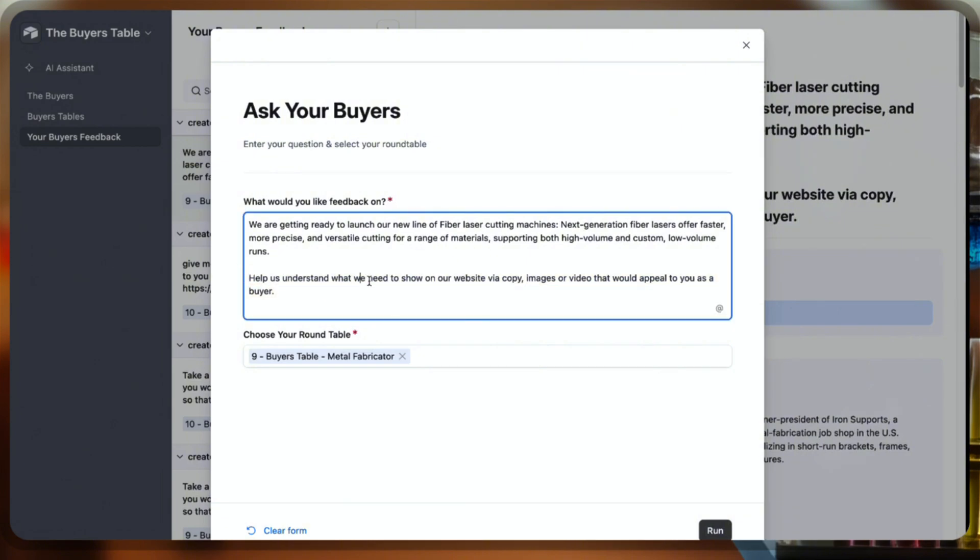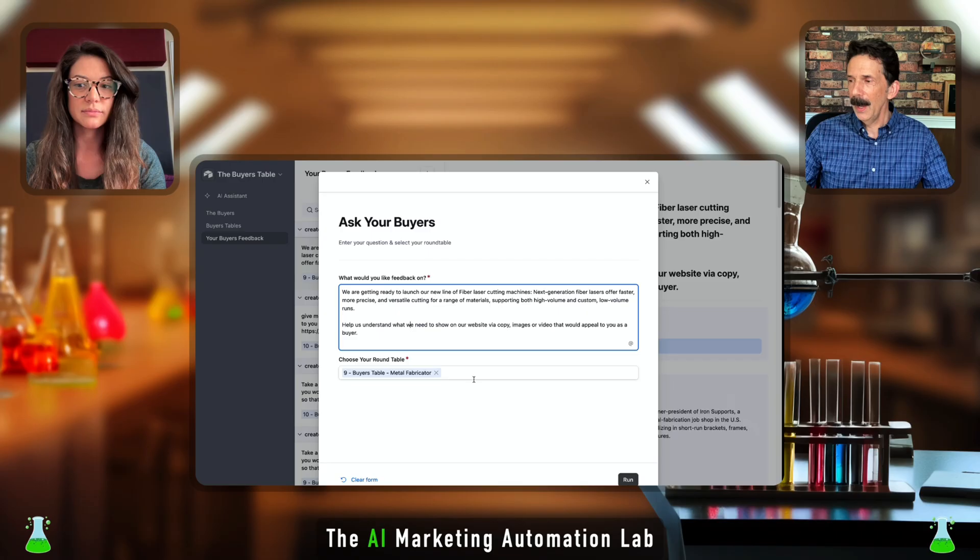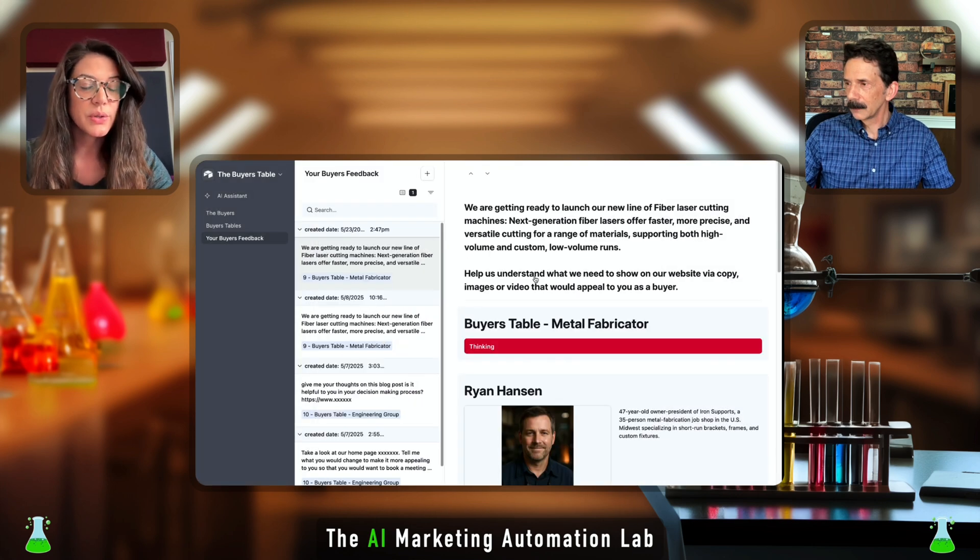The question we're asking is: help us understand what we need to show on our website via copy, images, or video that would appeal to you as a buyer. Then we select the Buyers Table we want to use — in this case the metal fabricators — and click run. This is where all the feedback comes in from the buyers at the table.